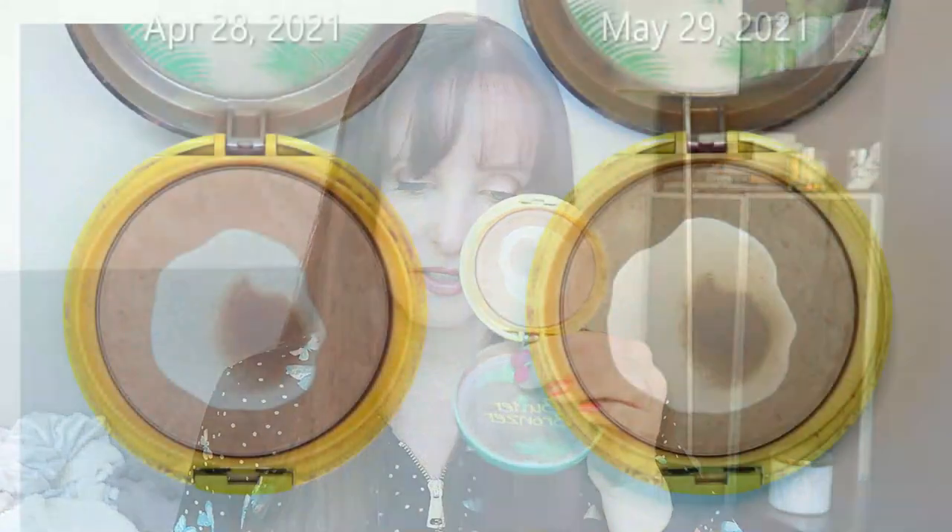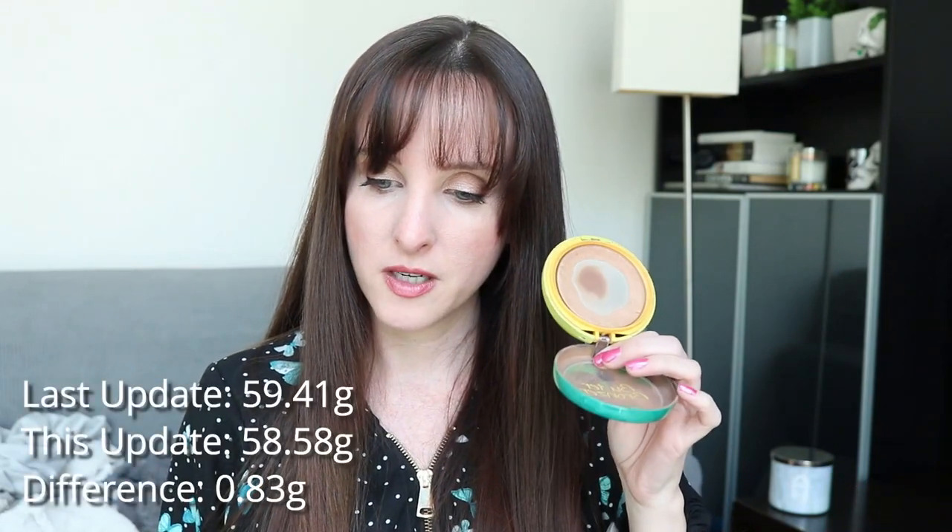We're really moving along with this product — the Physicians Formula Butter Bronzer, the regular original bronzer. We're getting down there. I feel like I'm at the stage where it seems like there's not a lot of product left but actually there's a lot left. I predict I'll finish this in September or October because the edges are the thickest part. Last month this was 59.41 grams; it's now 58.58 grams — a difference of 0.83 grams.